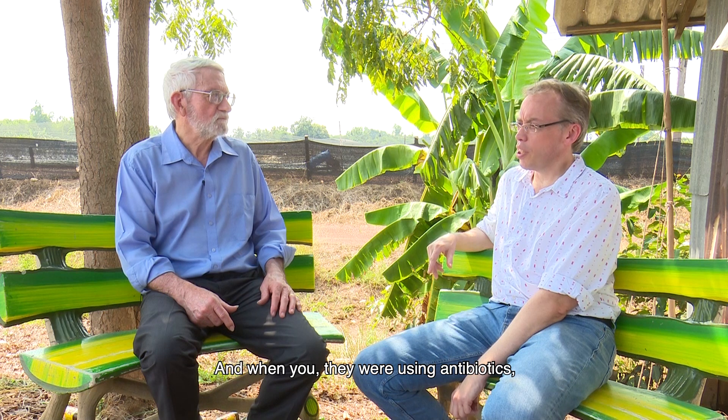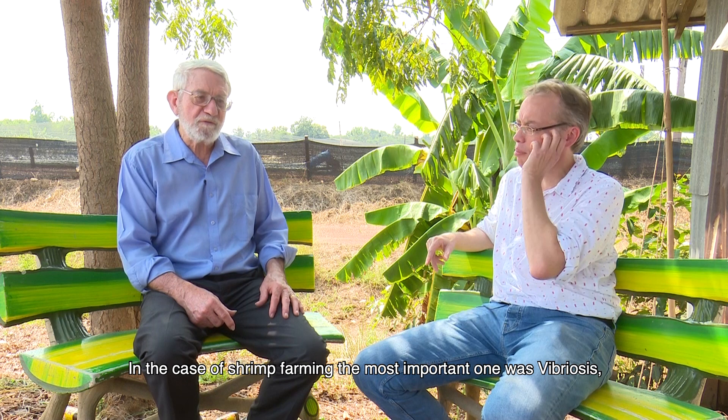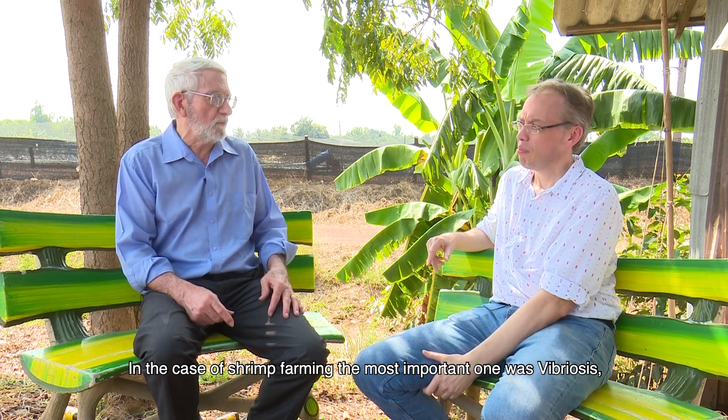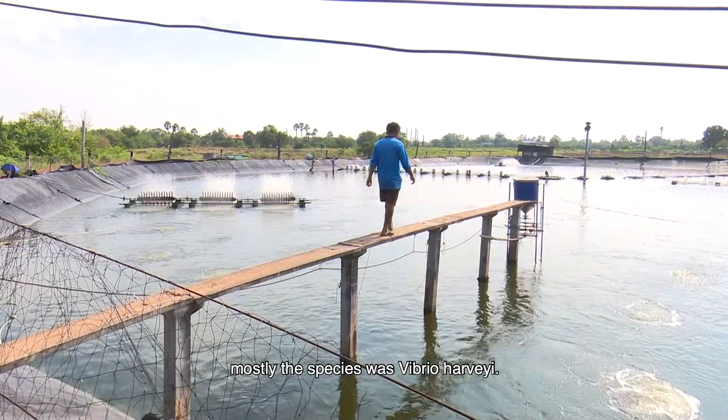And when they were using antibiotics, was it to control which kind of pathogens in the case of shrimp farming at the time? In the case of shrimp farming, the most important one was vibriosis, mostly the species Vibrio harveyi.